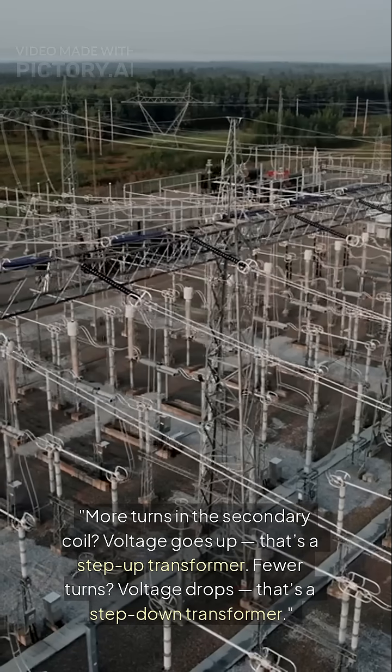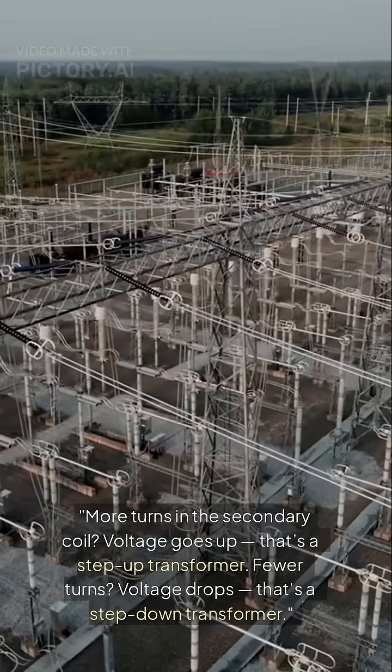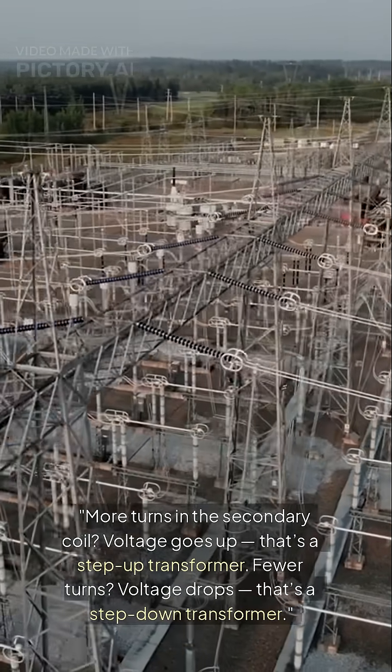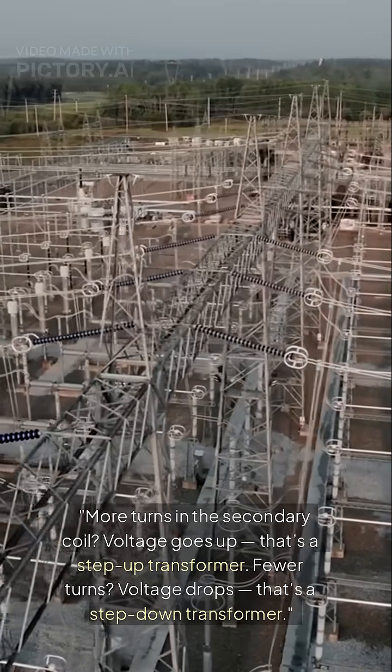More turns in the secondary coil? Voltage goes up — that's a step-up transformer. Fewer turns? Voltage drops — that's a step-down transformer.